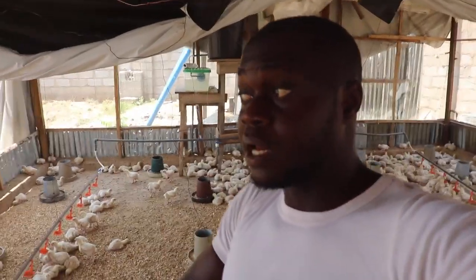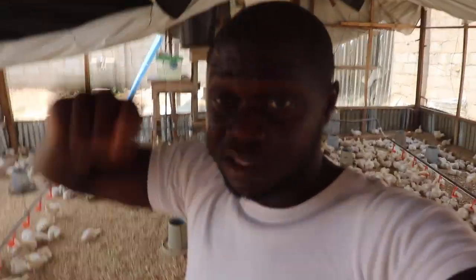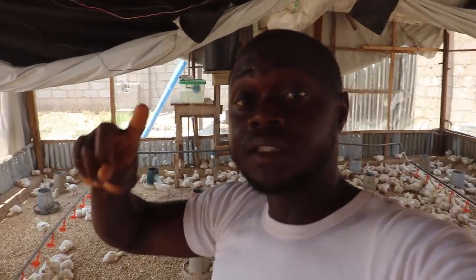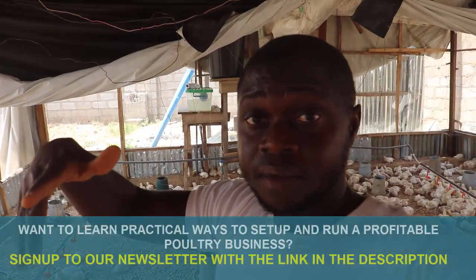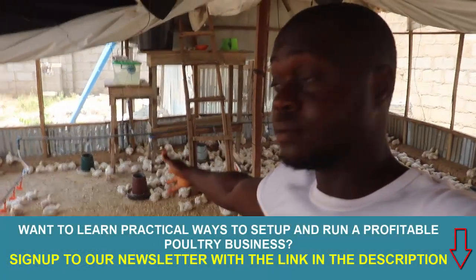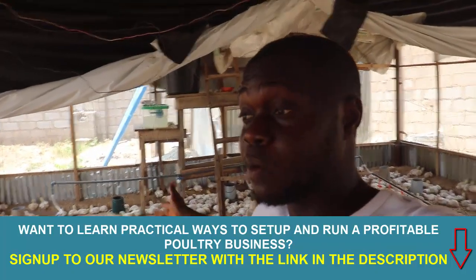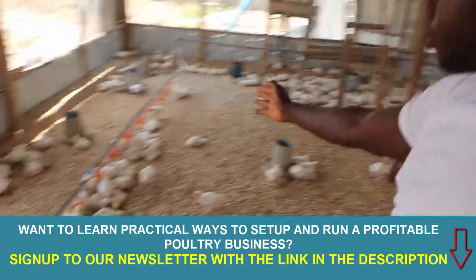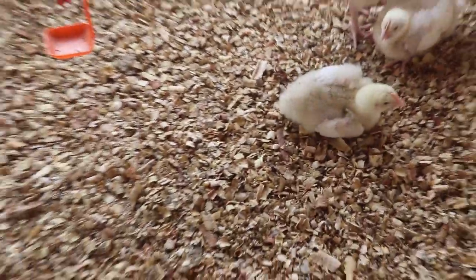Now if you are a farmer who doesn't give your broilers 24-hour light, now is the time to start giving them light at night. Because broilers' life cycle is just: eat, sleep, play, eat again. Right now they are not eating. Some might manage to sleep or rest in this heat, but the majority of them drink water to cool themselves down and then go back to resting.